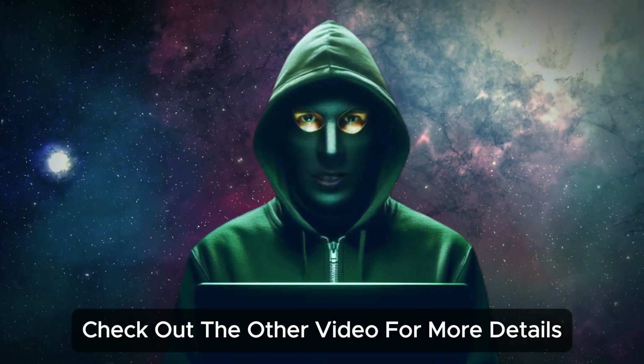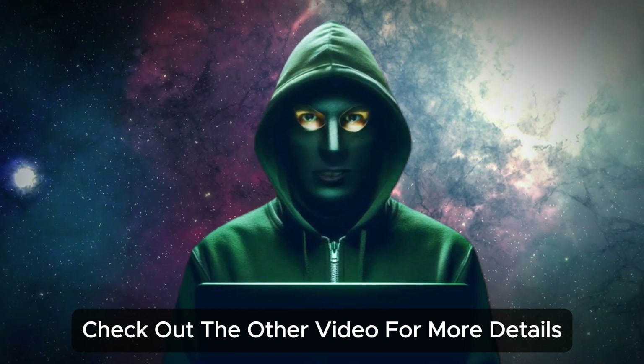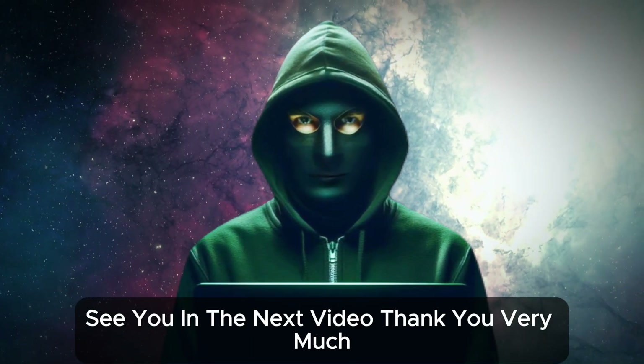I hope this video was informative. If you enjoyed it, check out the other video for more details. See you in the next video. Thank you very much.